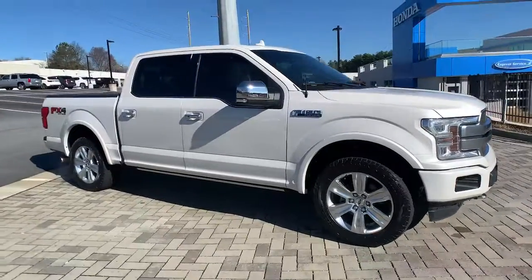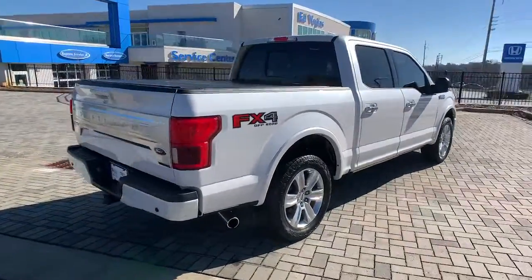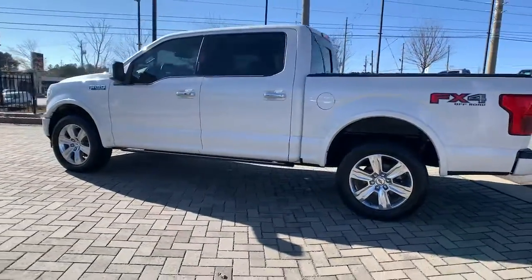Introducing the 2018 Ford F-150. With less than 45,000 miles on the odometer, this vehicle stands out from the rest. This rugged F-150 is ready for work, off-roading, or a little R&R.